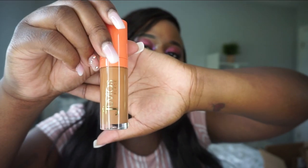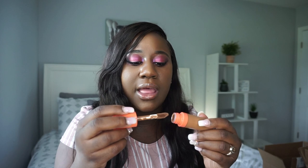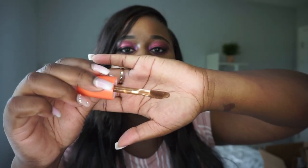Next is the Juvia's Place I Am Magic Concealer in shade 8. The packaging is so pretty. What I really love about their concealer is the wand — it's very thick, and I think it's one of the best concealers out there because of that applicator.